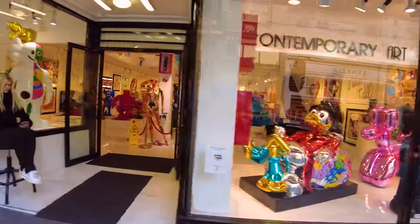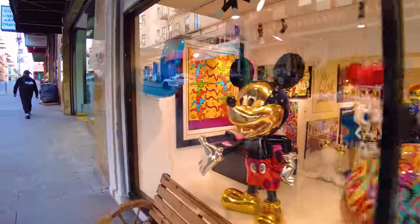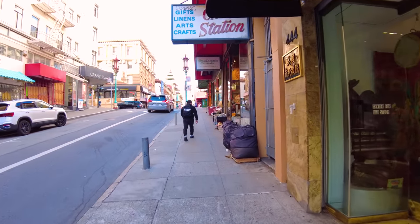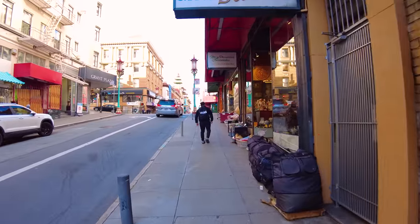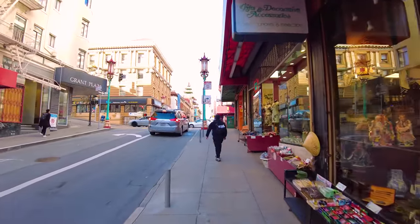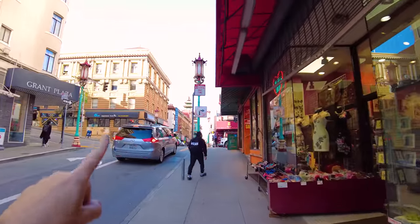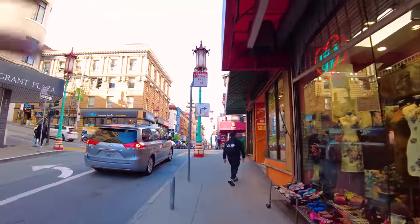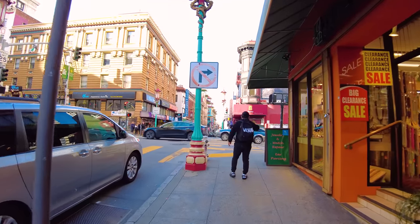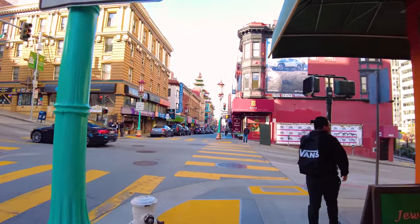We've got Popeye, Donald Duck, even Mickey Mouse here in the back. Now, this Chinatown in San Francisco is the largest Chinatown in North America, the most famous, but it didn't always look the way it does today. Today it looks a bit like an amusement park version of China with these pagodas on top of buildings, which is not how China actually looks. So how did San Francisco's Chinatown begin to look like this?